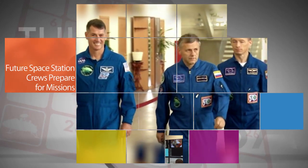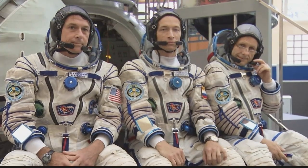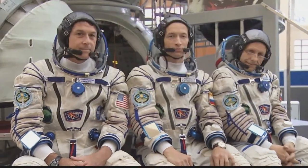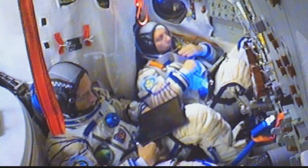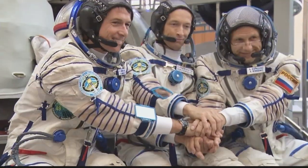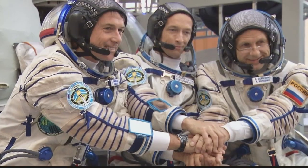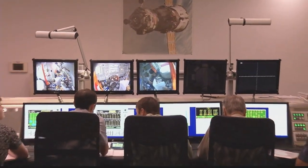The next crews in line to serve aboard the International Space Station are busy preparing for their respective missions. The Expedition 49/50 crew, including NASA's Shane Kimbrough, is conducting crew qualification training in Star City, Russia. Kimbrough and cosmonauts Andrei Borisenko and Sergei Ryzhikov of the Russian space agency Roscosmos will launch on Sept. 23 from the Baikonur Cosmodrome in Kazakhstan.